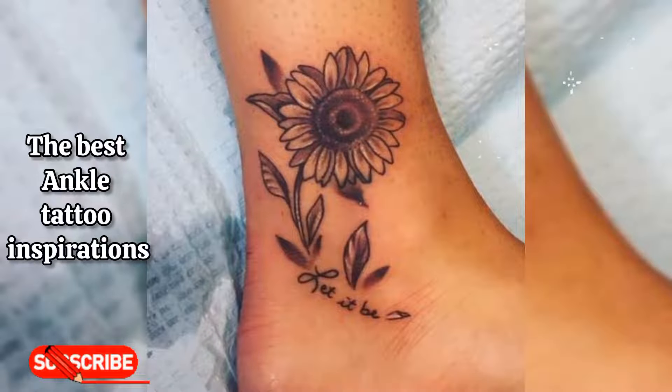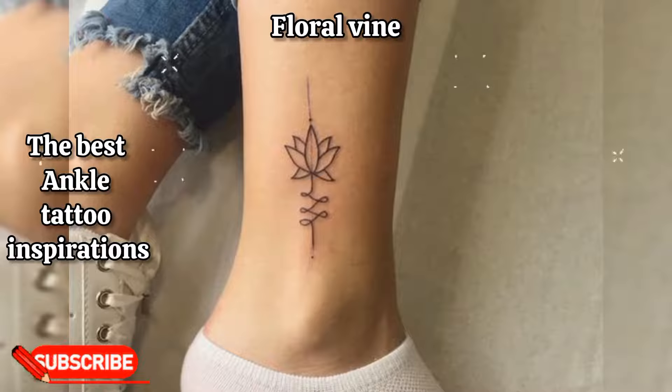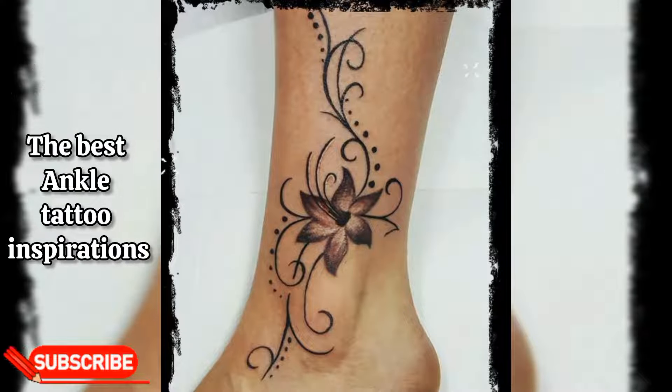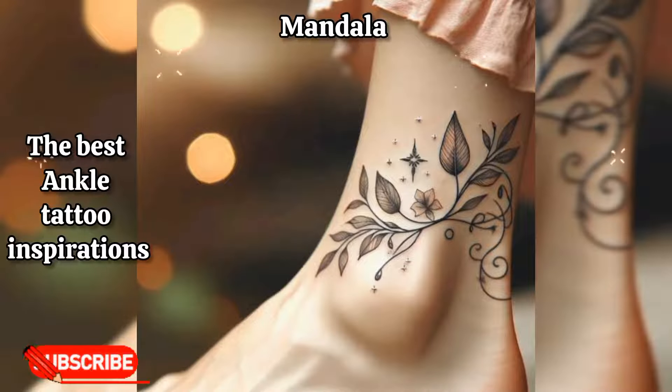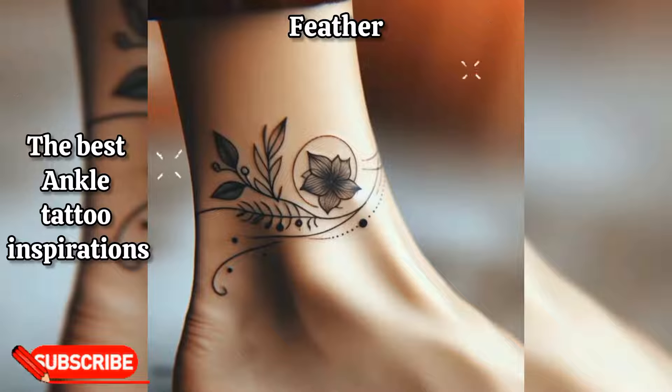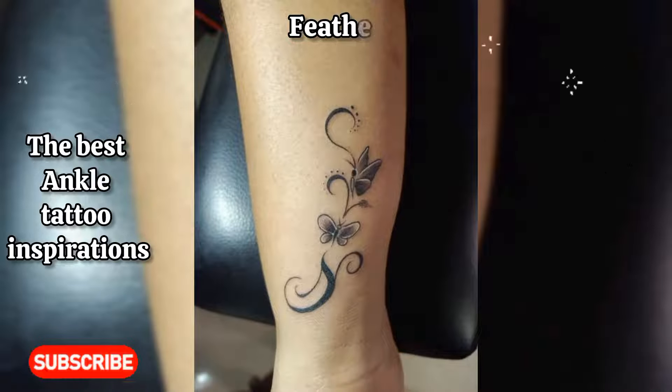This video shows you some popular ankle tattoo designs for women. Floral vines: delicate vines with blooming flowers wrapping around the ankle create a feminine and elegant look. Mandala: intricate mandala designs are popular choices for ankle tattoos, symbolizing balance, harmony, and beauty. Feather: a feather tattoo on the ankle can represent freedom, spirituality, and a connection to nature.